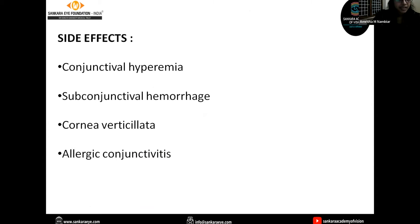Side effects include conjunctival hyperemia, subconjunctival hemorrhage, cornea verticillata, and allergic conjunctivitis. Rho kinase inhibitors are used in open-angle glaucoma and ocular hypertension, and are not used in pregnancy and lactation.